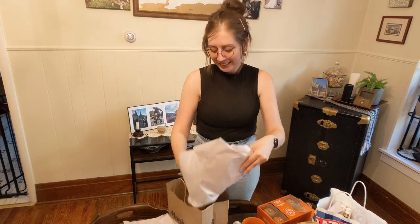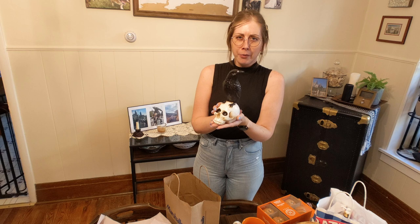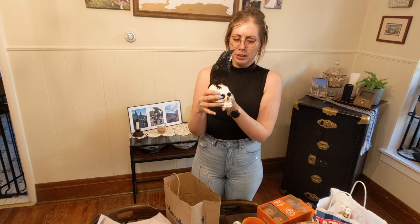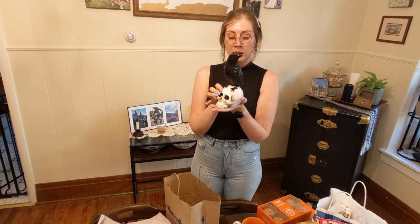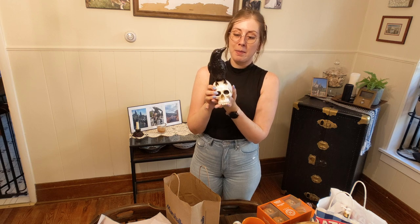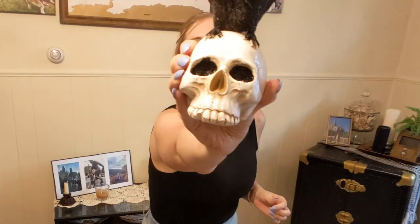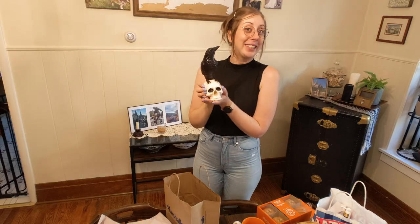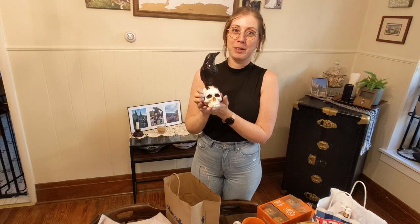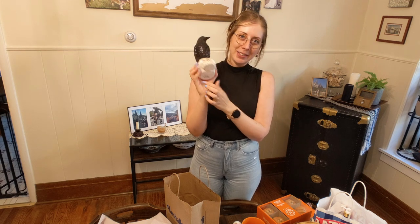The last thing I found at HomeGoods today is my favorite. I'm going for tabletop decor and I found this glittery raven on a skull. It's a very large raven. The eyes are sparkly too. I really love this — it's the exact type of Halloween decor I'm going for. This was $7.99.